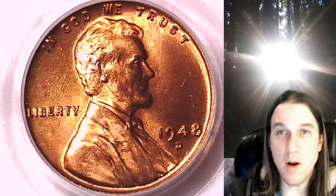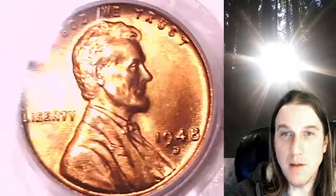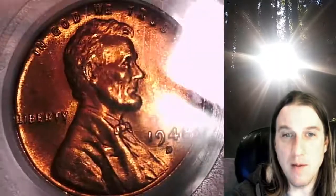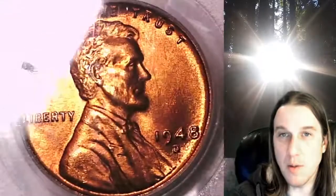Welcome to Time Traveler's Coin Exchange. The next coin we're going to look at is a 1948D Lincoln wheat cent. This is a business strike coin from the Denver Mint. It has been graded by PCGS and they graded it Mint State 65 Red. We'll take a look at Lincoln and then we'll take a look at the reverse.